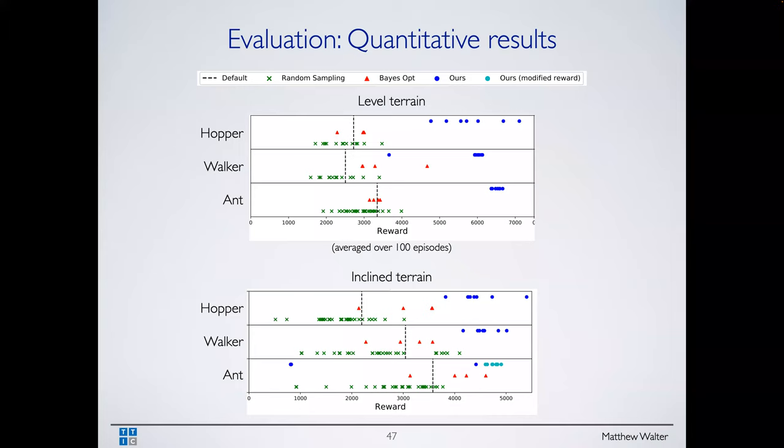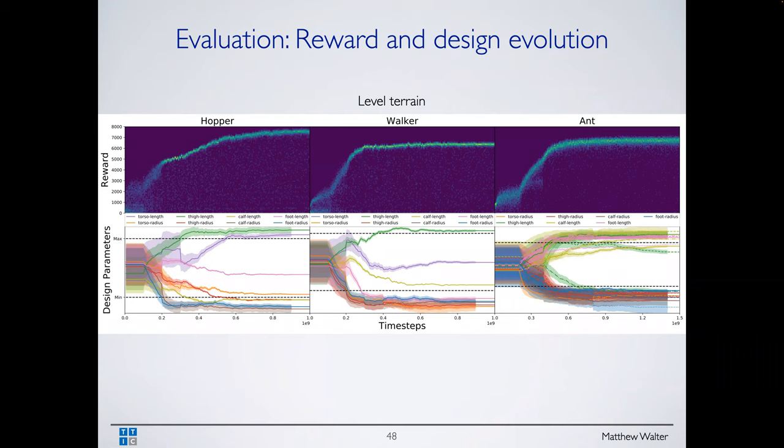Comparing performance — further right is better — our method in blue dots versus Bayesian optimization and random sampling-based methods. In most cases ours outperforms both baselines. There are some exceptions — random sampling on inclined terrain for the ant does pretty well — but still does not outperform our method.